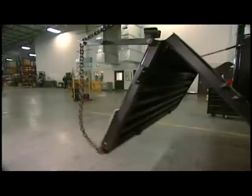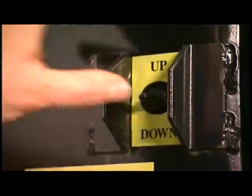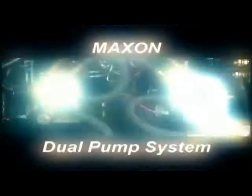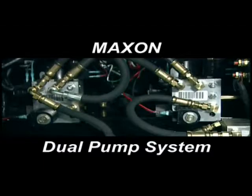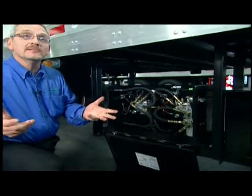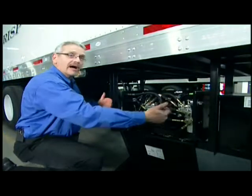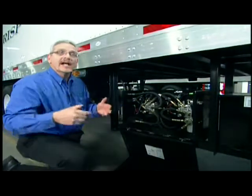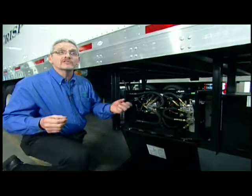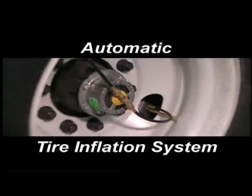Besides the standard features the end-loader has to offer, there are options that a wholesaler can add to reduce maintenance expense and downtime. For example, a Maxxon dual pump system. If your driver is delivering product and the lift gate pump motor goes out, he simply comes over, opens the box, flips a toggle switch, and he has alternative power — reducing your downtime from hours to minutes.